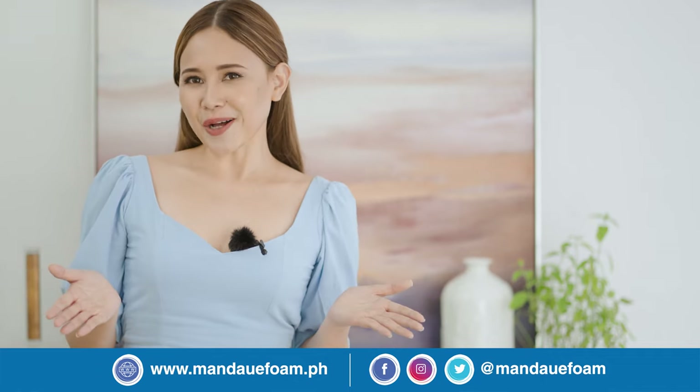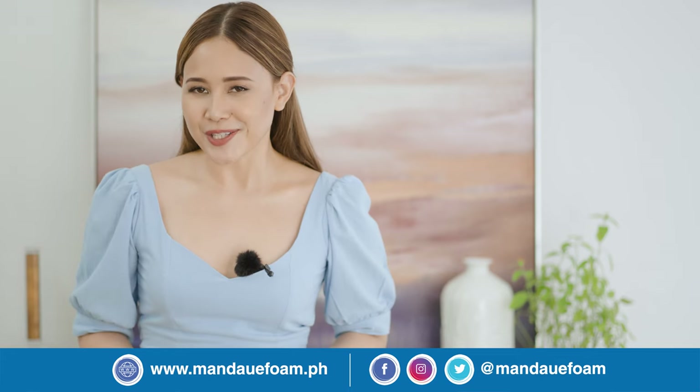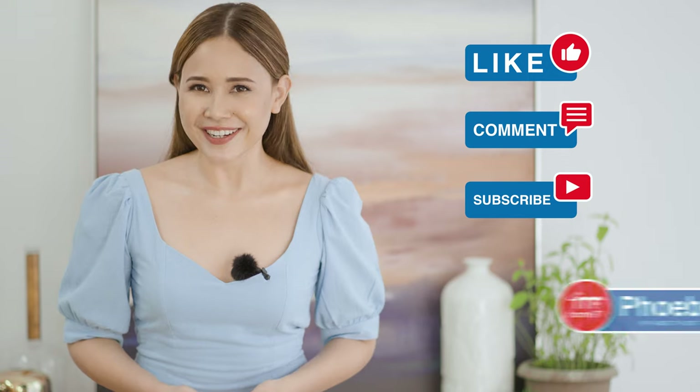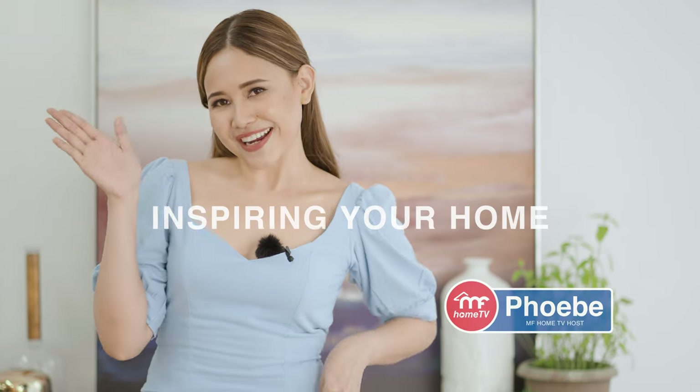If you think this video is helpful, please don't be shy and let us know by liking, commenting, and subscribing. See you in our next video. This is Phoebe, inspiring your home.